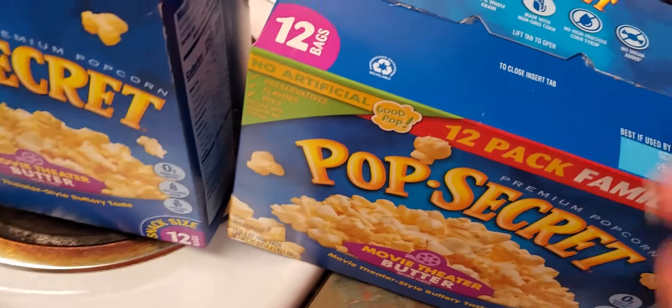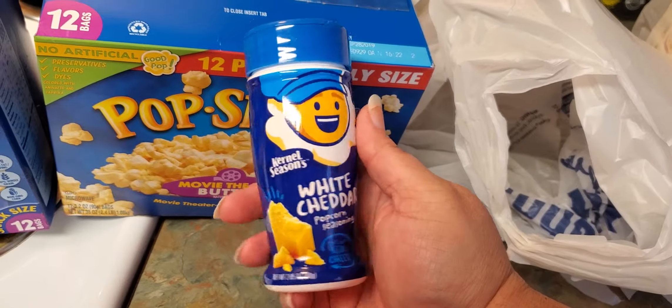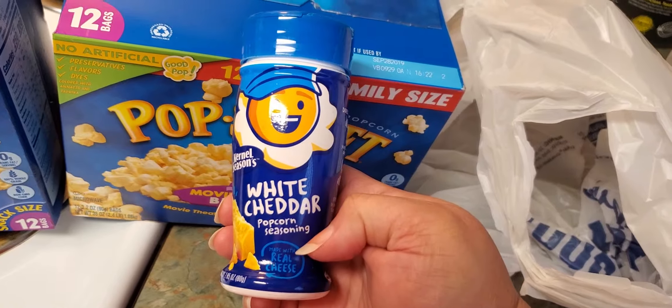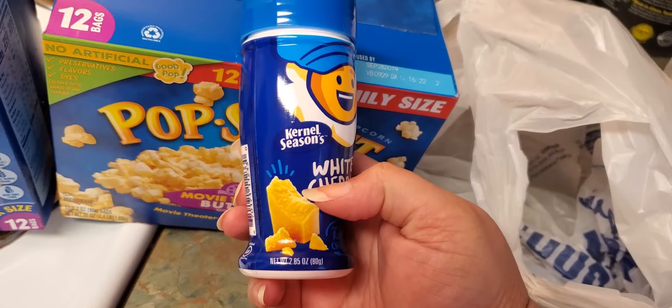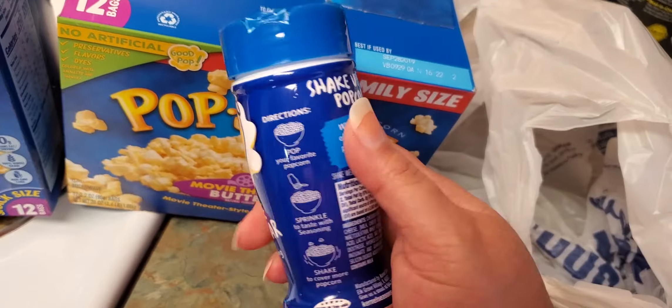Patrick ran around and found some more popcorn seasoning. We have this kernel seasoning — it's white cheddar popcorn seasoning, made with real cheese. It's 2.85 ounces and I think this was $1.79.